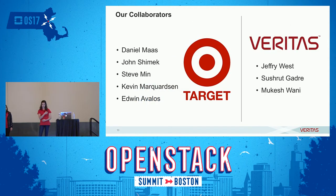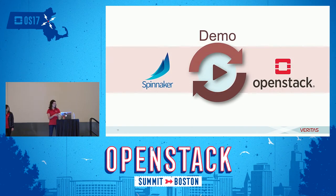We'd like to thank our collaborators from Target who can't be here today — Daniel, John, Steve, Kevin, and Edwin. We appreciate all of your work. Additionally, thank you to our coworkers from Veritas: Jeffrey, Sushrut, and Mukesh. So enough with the slides — I'd like to give a demo of the work that we've done.